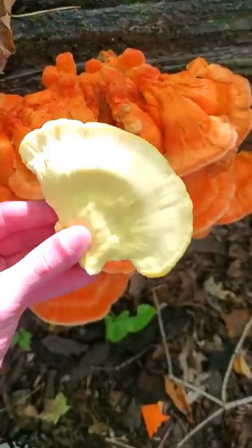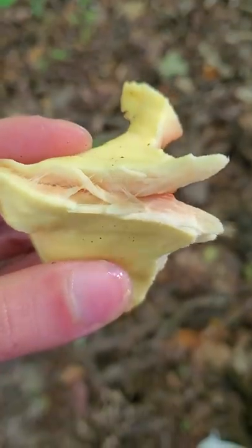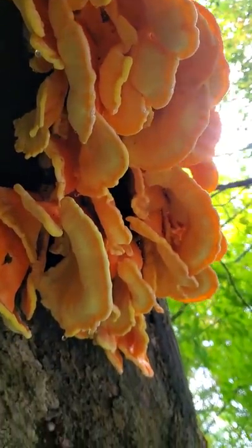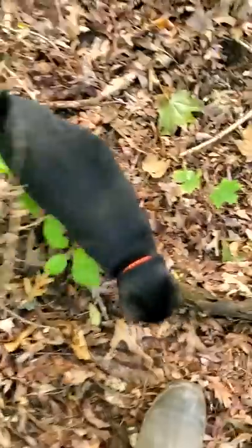There are no gills underneath, just a bunch of tiny pores. These actually taste like chicken, and I like to cook mine in barbecue sauce. They're one of my favorite mushrooms to eat, although they do have to be cooked, and they shouldn't be eaten if found on a conifer tree. Pretty cool, right?